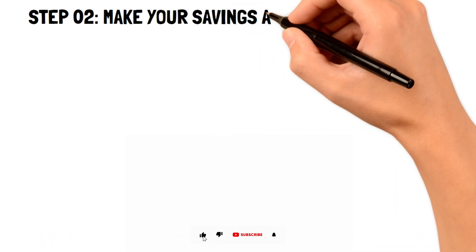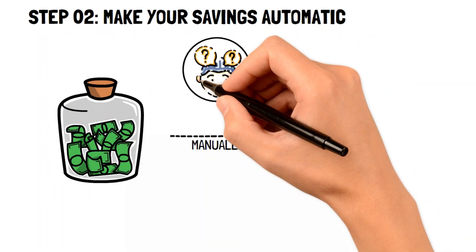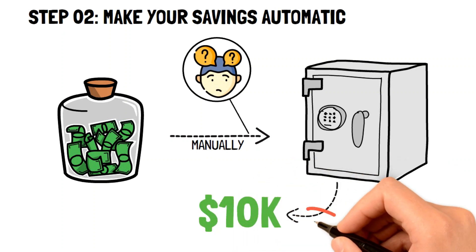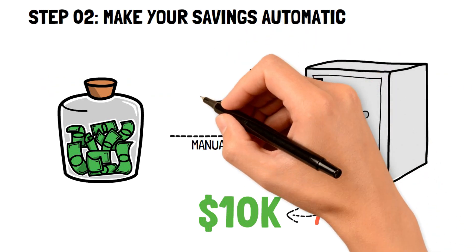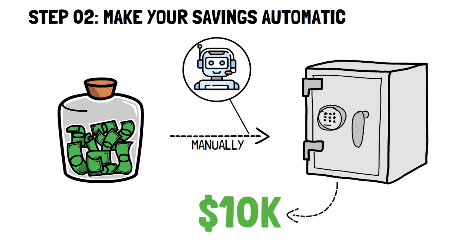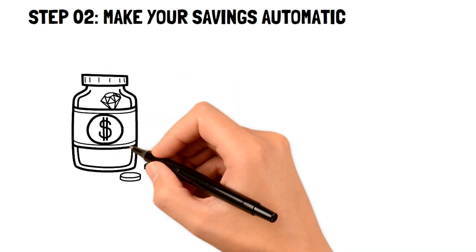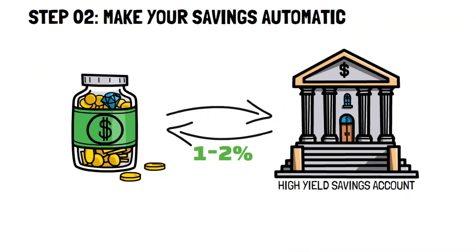Step two: make your savings automatic. If you're placing money into a savings account manually, you run the risk of forgetting or neglecting to do so, which would place you further from saving that $10,000. This time-tested frugal living tip ensures money is consistently placed into savings without you ever having to think about it. It's also important that your money goes into the best savings account possible. For instance, instead of a regular savings account, consider a high-yield savings account with a yield of 1–2%, where your money earns money while just sitting there.